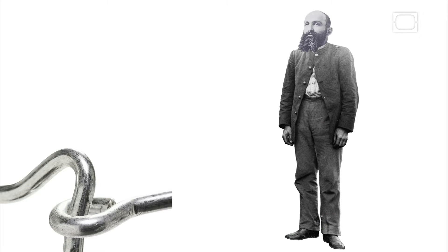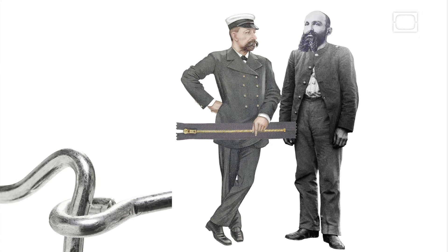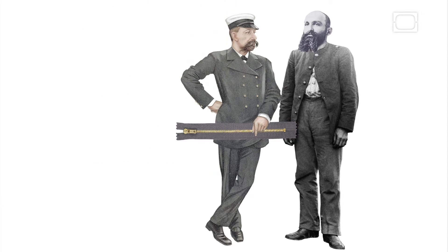The zipper's journey wasn't over. A scientist named Gideon Sundback improved the design in 1913, replacing the hooks and eyes with interlocking teeth.